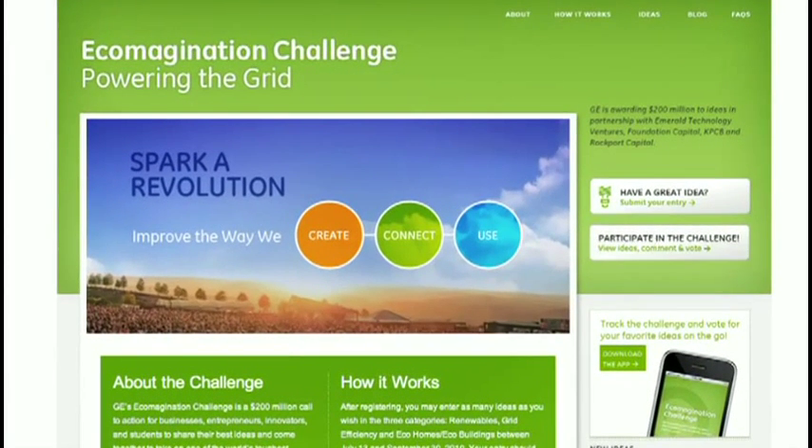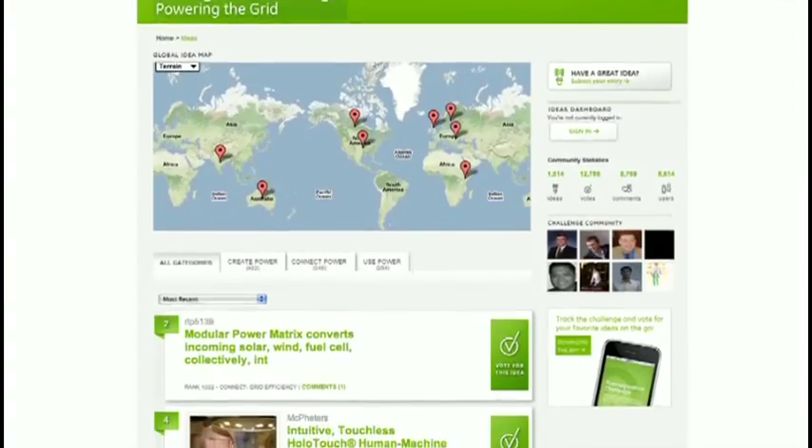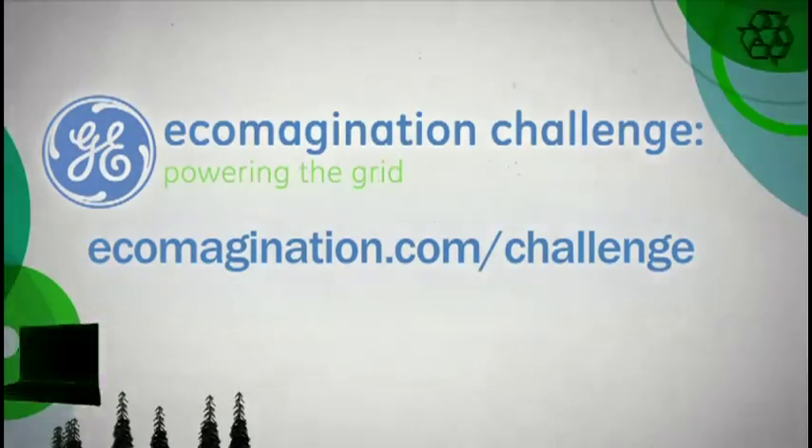GE and its partners are awarding $200 million to ideas that help build the next-generation power grid for the 21st century. For more information and to view and comment on ideas, go to ecomagination.com/challenge.